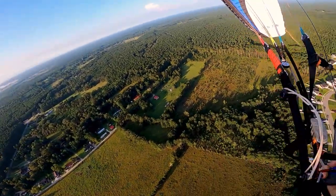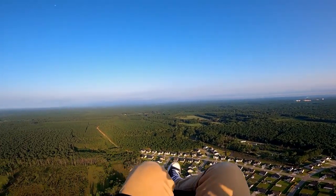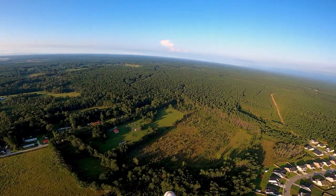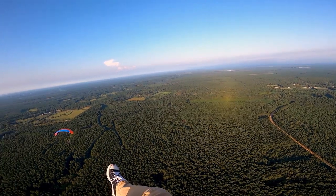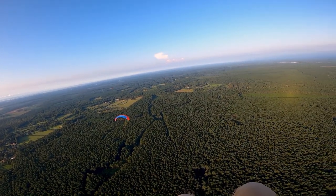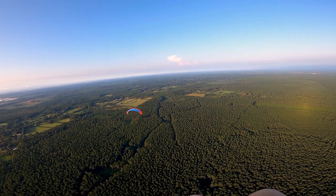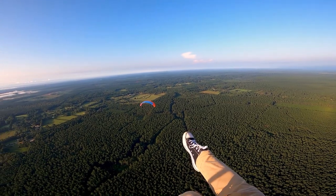Holy shit, dude this thing does get it! And Andy's got a new wing — a 24 meter Dudek Solo. Sharp looking wing, except they sent him the wrong colors. Dudek, do the right thing — give him a free wing!